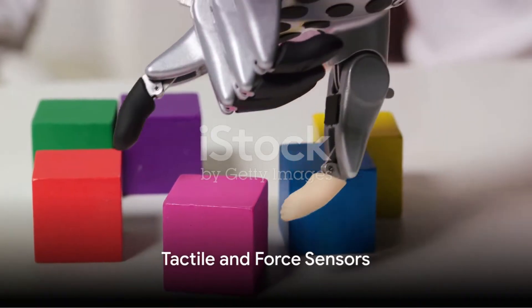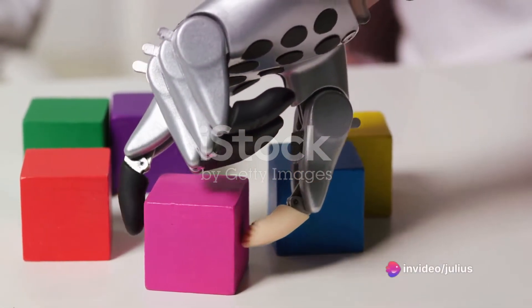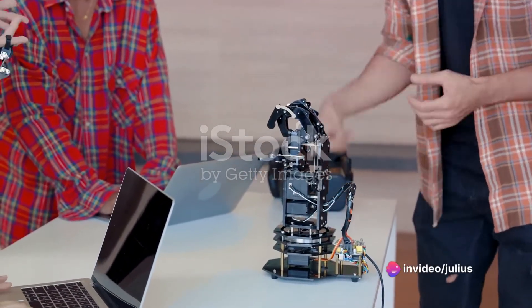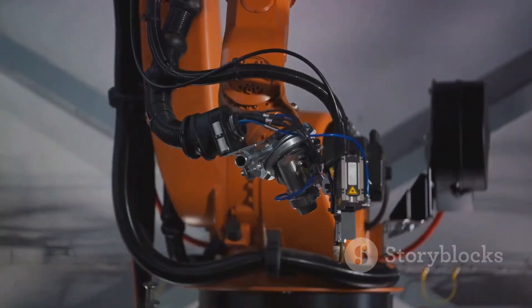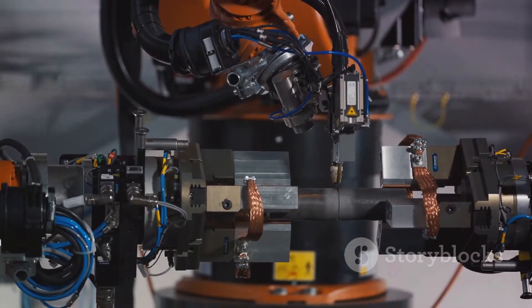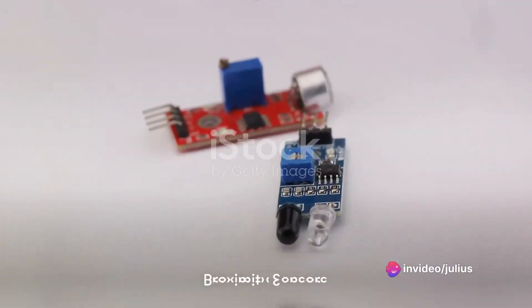Next in line are tactile and force sensors. Imagine a pressure sensor as a robot's skin, detecting contact and pressure. This allows robots to handle delicate objects and measure forces during their interactions. Then there are grippers with force feedback, giving robots a sense of touch and the ability to grasp objects with just the right amount of force.